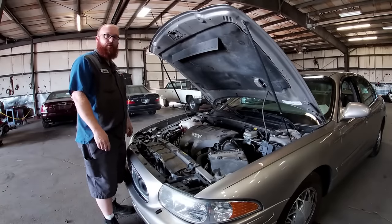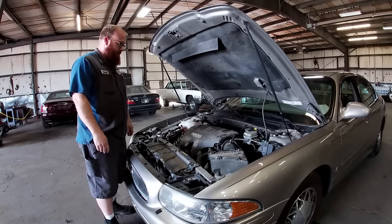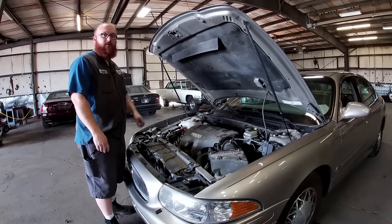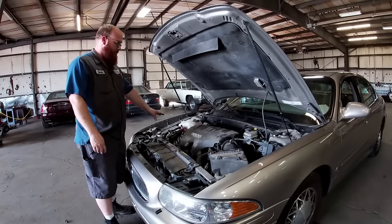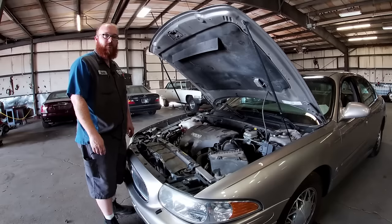Here we have the Buick 3800 V6. In my opinion, and in Ward's Best Engines list, and in very many mechanics' opinions, this for the money is the best engine that you can buy.